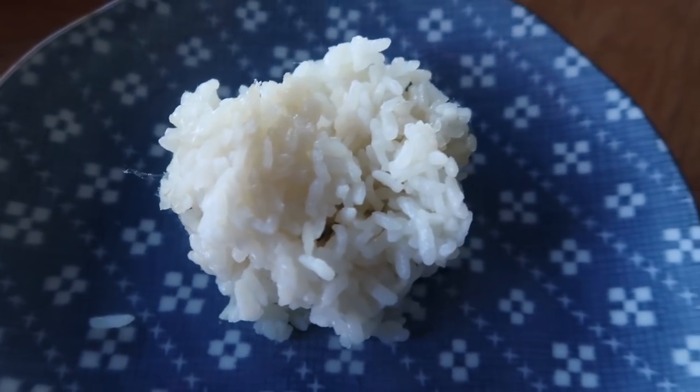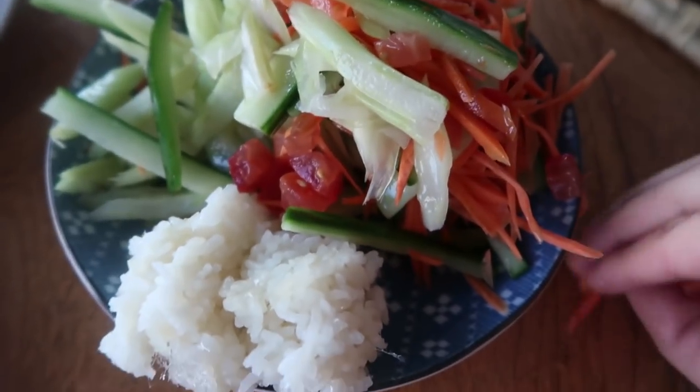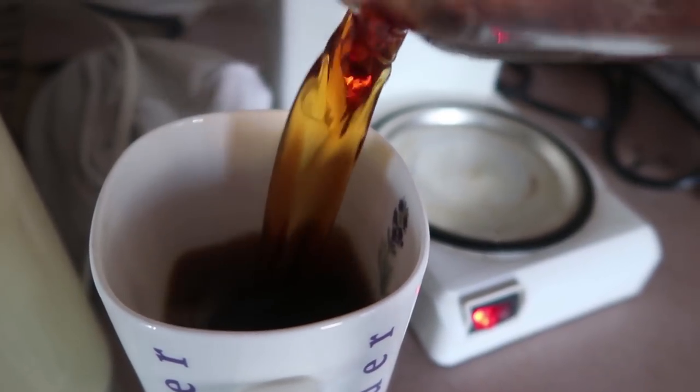I was staying at my parents' house and I found this little ball of leftover rice and I just had to eat it. I know it's not low carb, but it's a very small piece. And then I had a big salad on the side and now I'm having coffee.